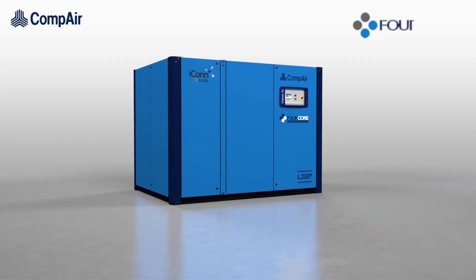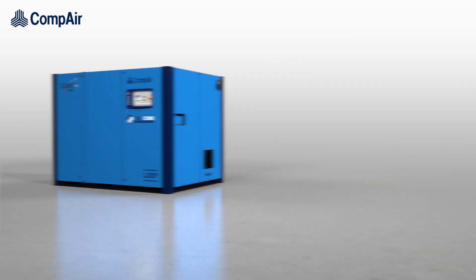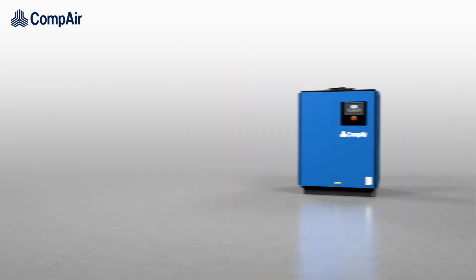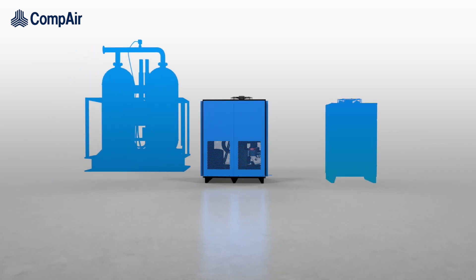Compaire is well known for its focus on developing ground-breaking energy-saving products such as 4Core and Ultima. An eco design philosophy also utilized in their new sub-freezing compressed air dryer, combining the benefits of desiccant and refrigeration dryers.